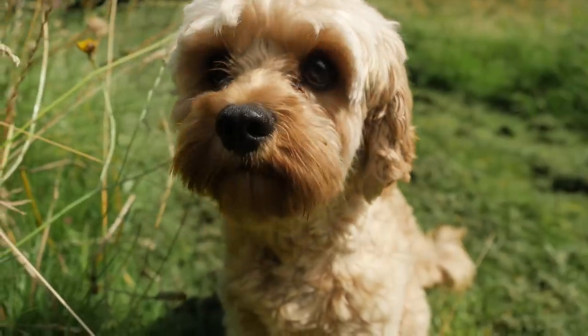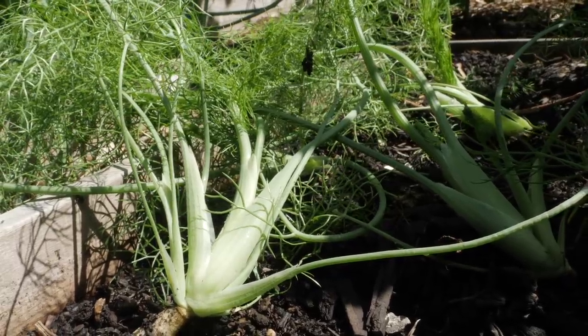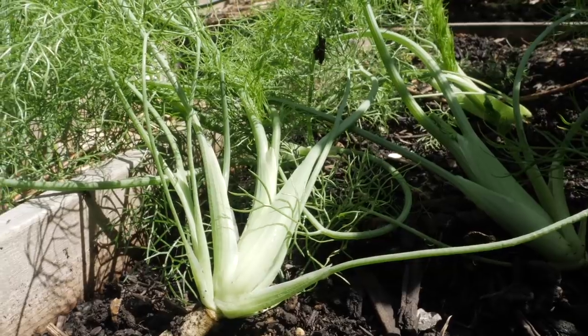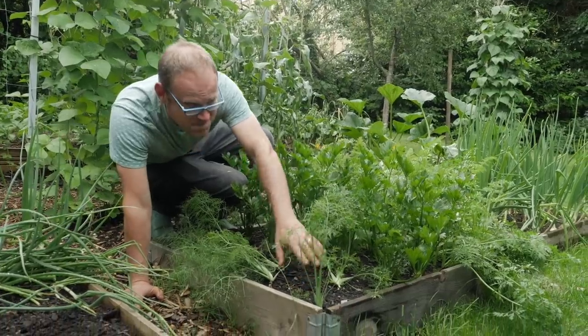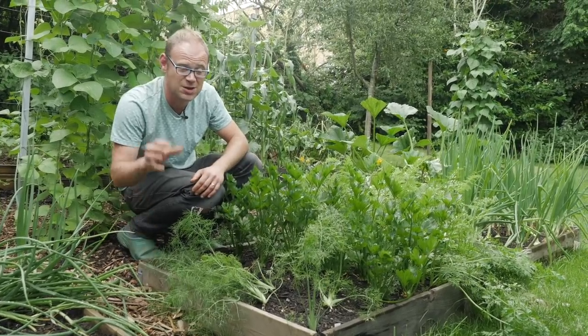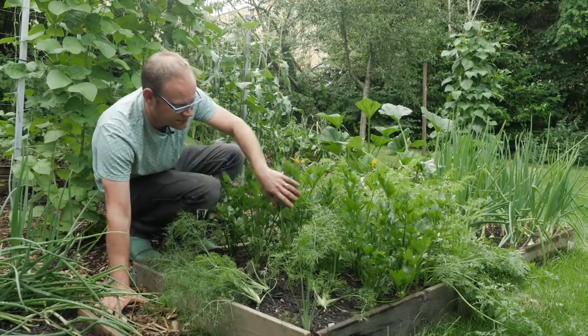I'll have to do some better training there I think. This is bulb fennel or Florence fennel. I love its beautiful filigree leaves and they're beginning to bolt a bit here. It's late summer now, or the second half of summer at least, so they shouldn't bolt so easily. These should form a really usable bulb so I'm really looking forward to those.